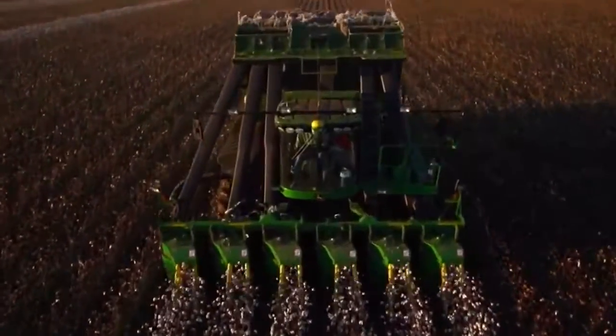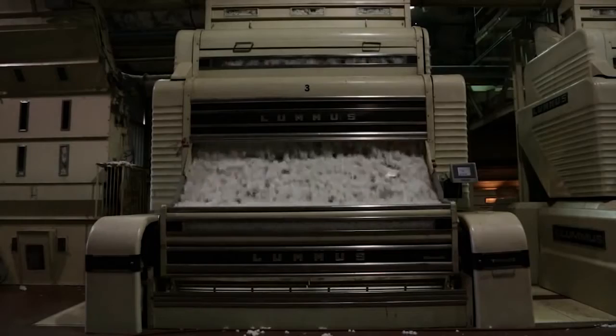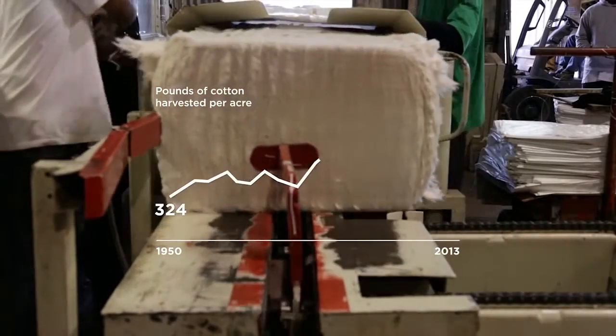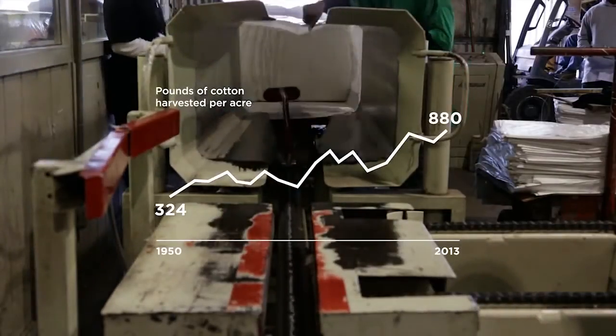And all this technology — the machines that automatically bale the cotton, the specially designed trucks to haul those bales away, the high-speed gins that remove those lab-designed seeds — all this technology has an impact. Since the 1950s, cotton yields have almost tripled.